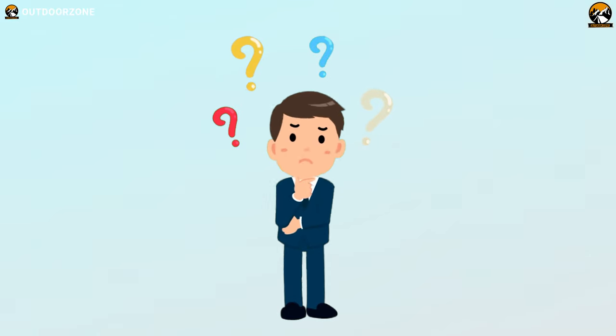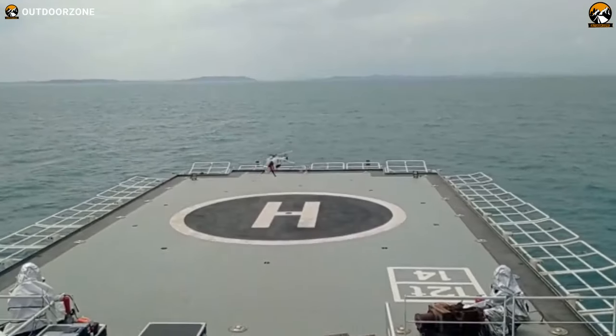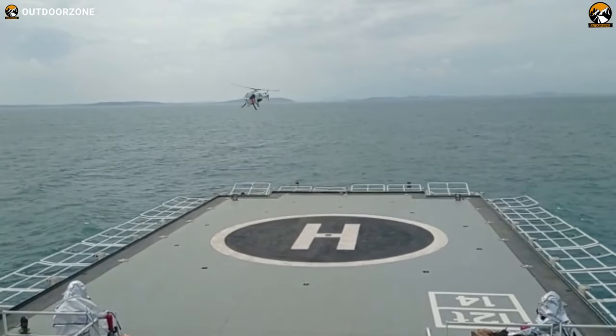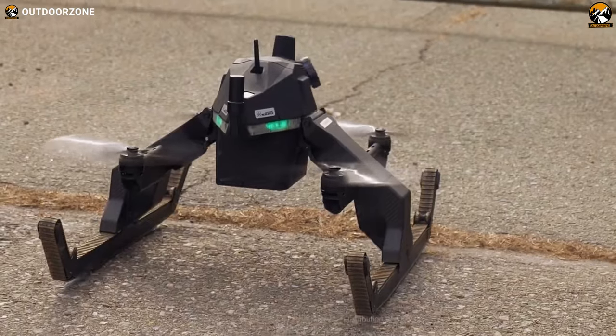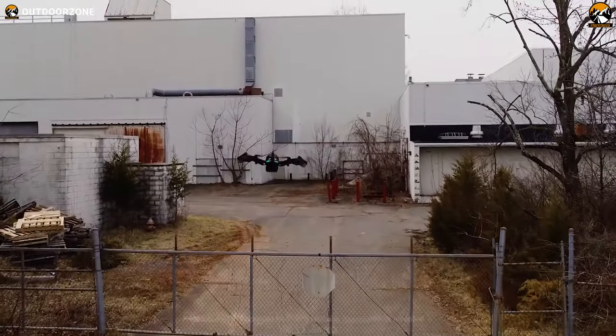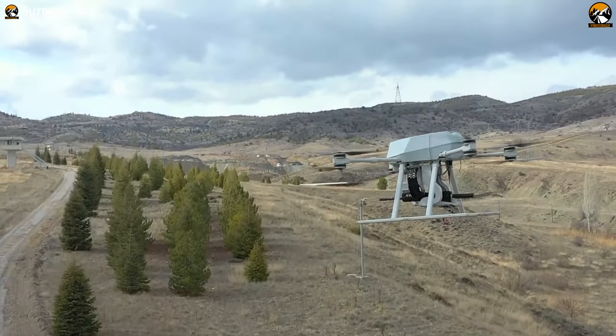Did anyone ever think about a war without direct human presence? Of course, we understand that there was a time when the practicality of these incredible military drones were mere imagination. But are they now? So today, we'll discuss the 10 advanced military drones that will blow your mind.